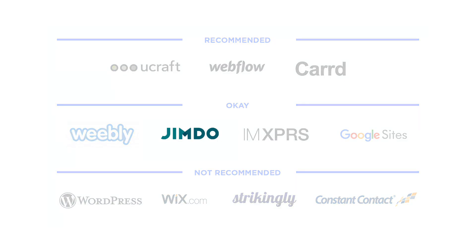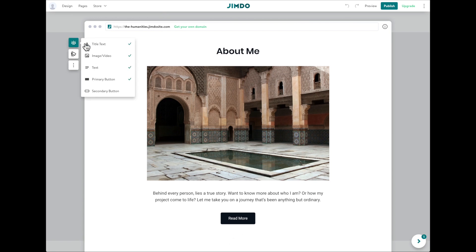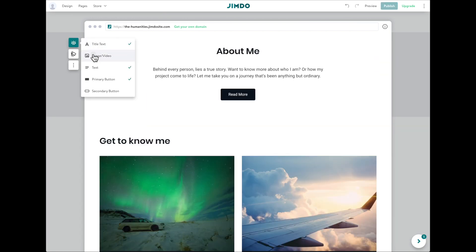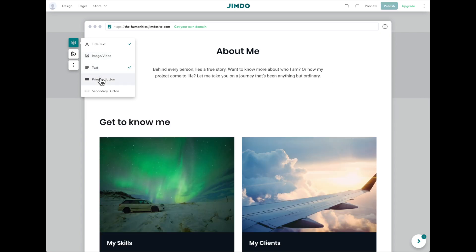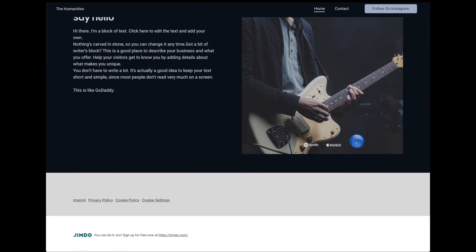Jimdo. In 2019, Jimdo launched a totally new editor where you build your website by stacking sections. Unfortunately, these sections are pretty cookie cutter. For example, you can only show or hide elements — you can't add new elements to a section. This is just too simple, which is unfortunate because the ad on free Jimdo websites is really quite small.